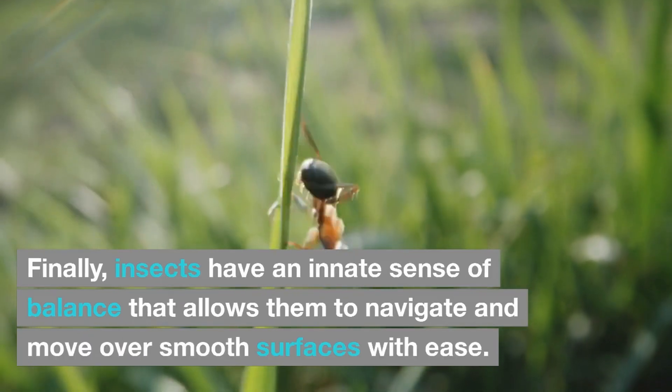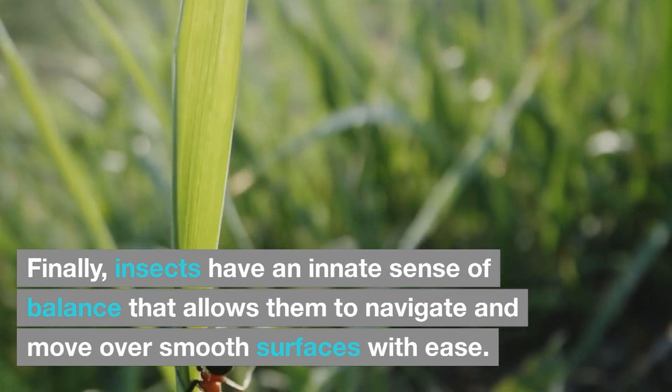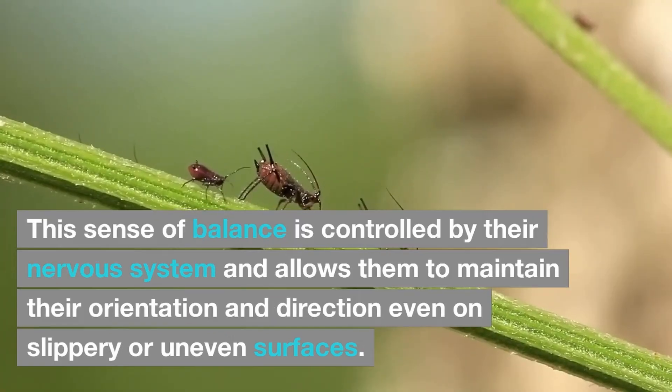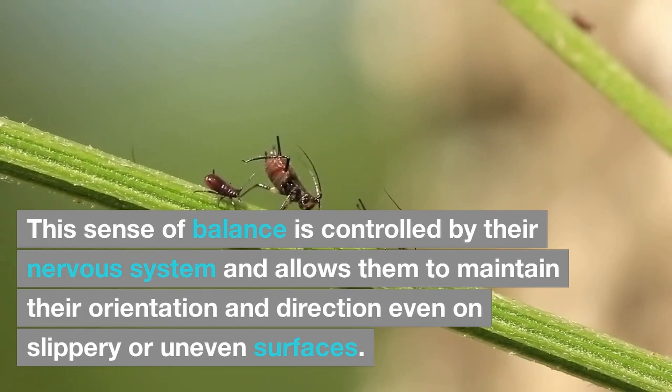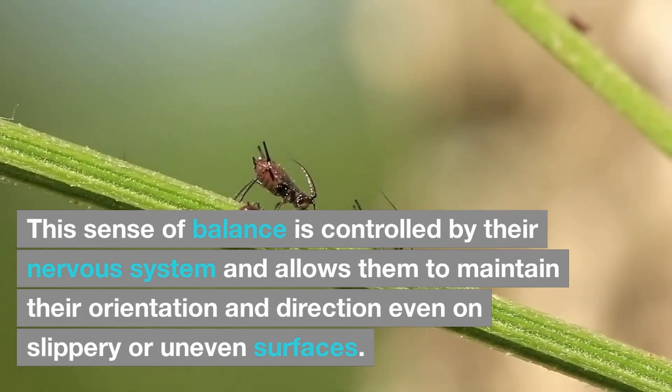Finally, insects have an innate sense of balance that allows them to navigate and move over smooth surfaces with ease. This sense of balance is controlled by their nervous system and allows them to maintain their orientation and direction even on slippery or uneven surfaces.